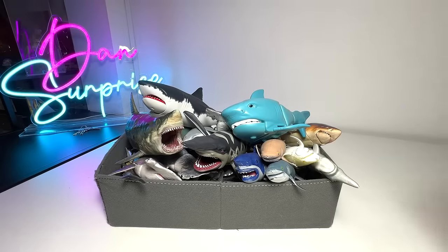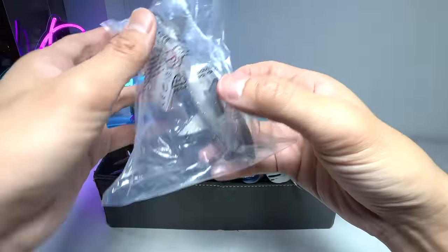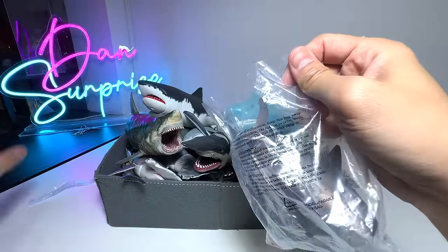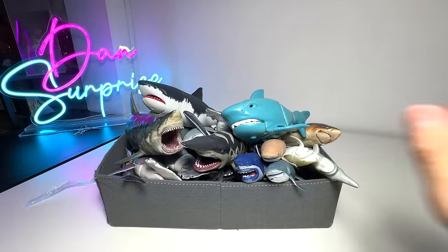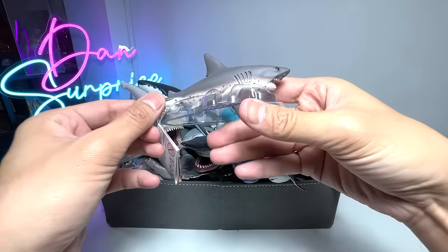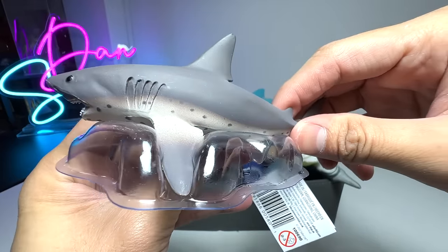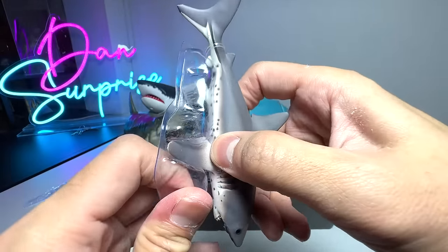Let's have a look at this brand new Salmon Shark. Salmon Sharks can be found in the Northern Pacific Ocean. They feed on salmon, squid, herring, and also saberfish. This is a brand new figure and it looks really nice. This is actually the first time I'm looking at a Salmon Shark.